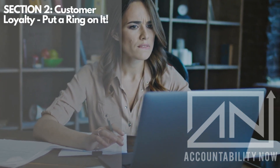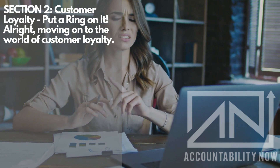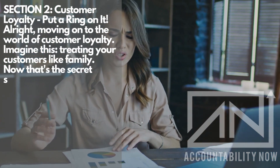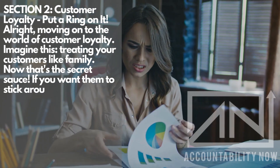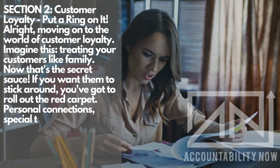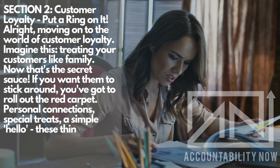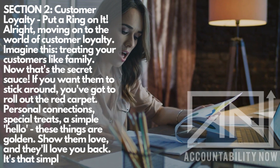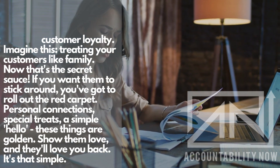Section 2: Customer Loyalty — put a ring on it. Moving on to the world of customer loyalty. Imagine treating your customers like family — that's the secret sauce. If you want them to stick around, you've got to roll out the red carpet. Personal connections, special treats, a simple hello — these things are golden. Show them love, and they'll love you back. It's that simple.